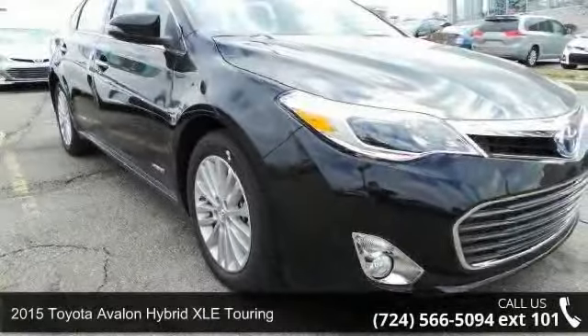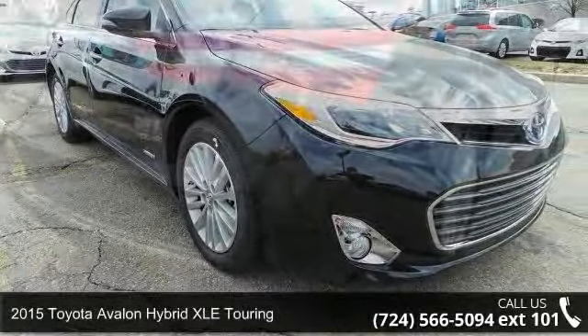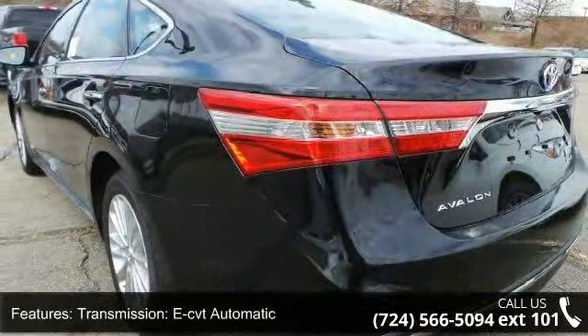Step into the 2015 Toyota Avalon Hybrid — this may be the set of wheels you've been looking for. This vehicle's top features include transmission ECVT automatic, engine auto stop-start feature, and front wheel drive.